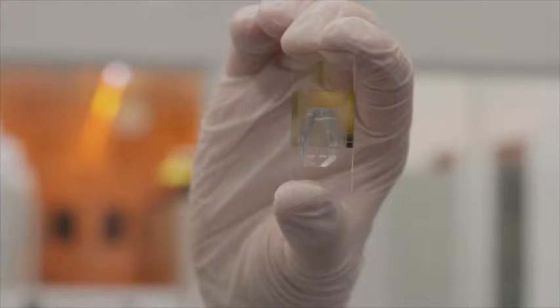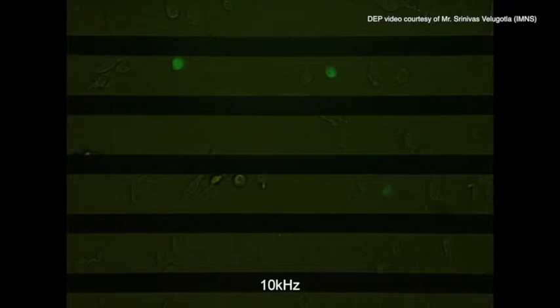The technology I want to talk about is dielectrophoresis, or DEP. This uses asymmetric electric fields to manipulate particles, such as cells, in fluids. By applying signals of different frequencies to the microelectrode arrays, you can cause cells to be attracted or repelled from the edges of electrodes.